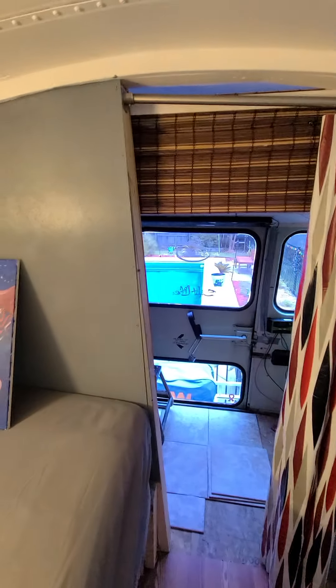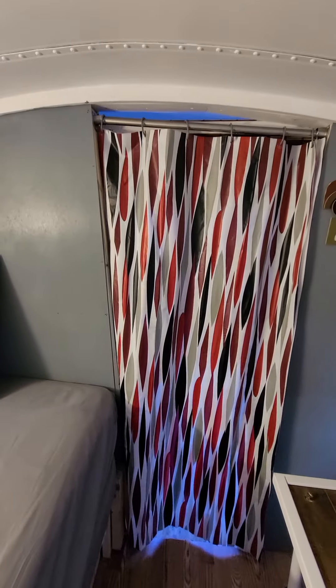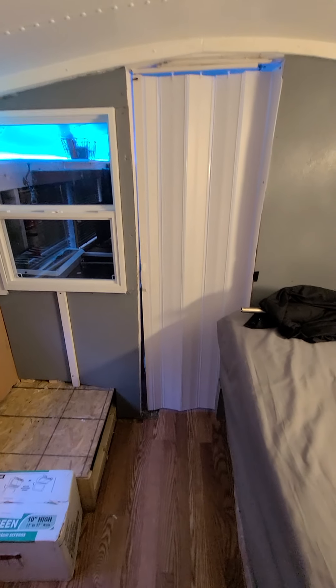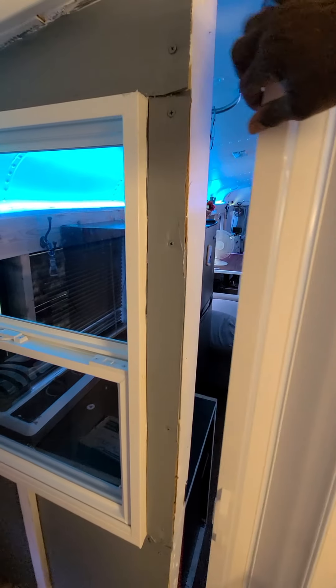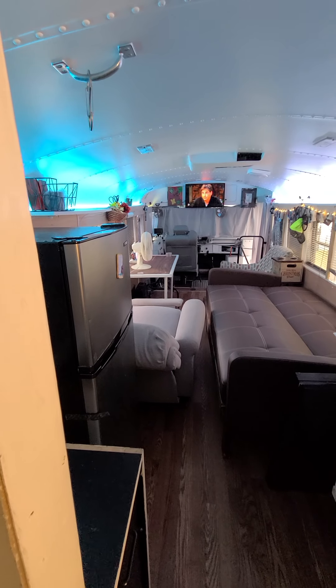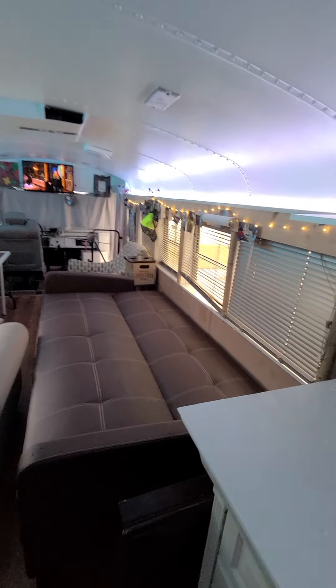I'm going to make a better door for the rear so that it can be completely sealed, but right now we have the shower curtain with the rod. Most everything on here is secondhand — Facebook Marketplace, eBay, Craigslist, you name it. The only new things are the refrigerator, the mattresses, and the TV. That's about it — everything else is secondhand.